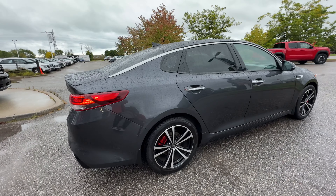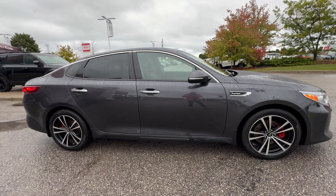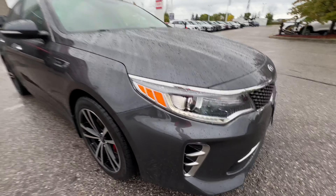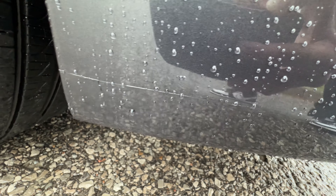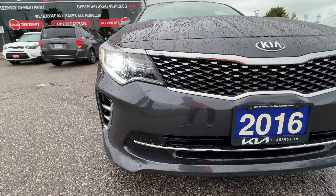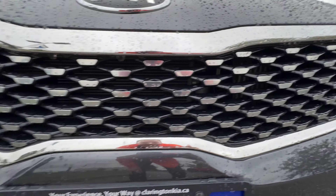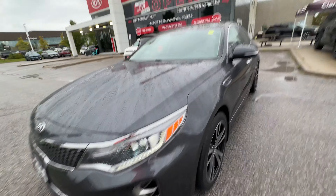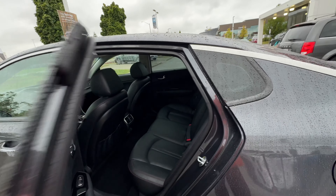I don't see a door ding, I don't see a scratch — it's in phenomenal shape. The person who owned this vehicle took extremely good care of it; they ended up picking up a new plug-in hybrid from us. The only thing I see is a small hairline scratch on the front bumper right there. Coming around the front we have HID headlights and a nice-looking front grille. No stone chips in the hood — it's in remarkable shape. When you see it in person it will not disappoint.